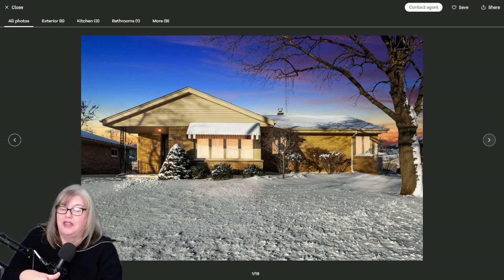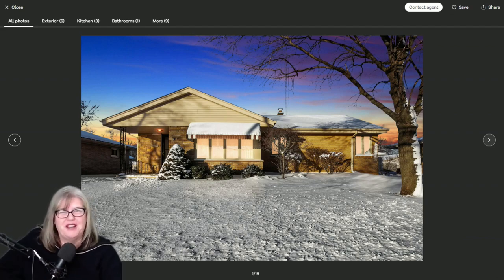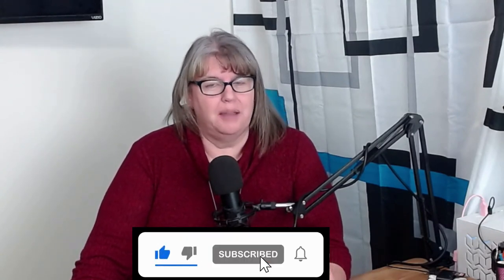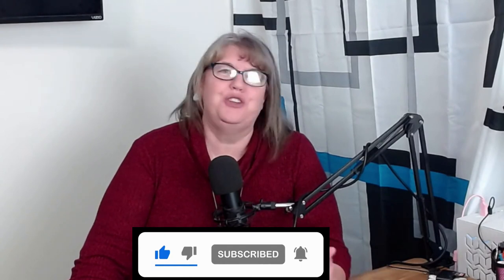Let us know if we can help you. If you got value from this video, do us a favor and click like. If you'd like to see more of the same, subscribe and turn on that notification bell so you don't miss any of our content. We love to hear from you, so leave us a comment below and we will absolutely respond. We'd love to get your feedback, and if you have ideas for content you'd like to see, we absolutely welcome them. Have a great day — bye for now.